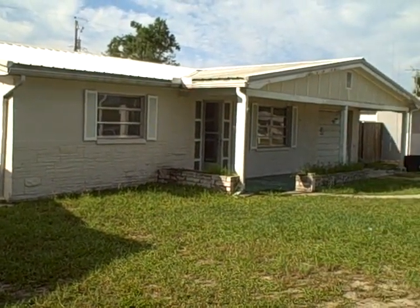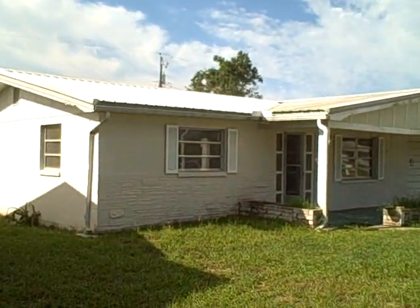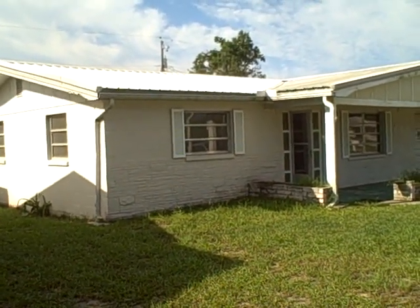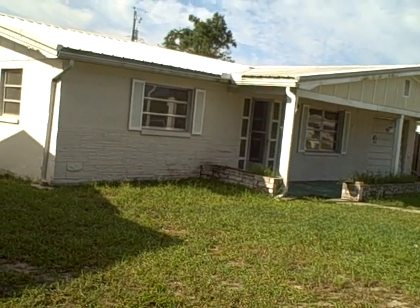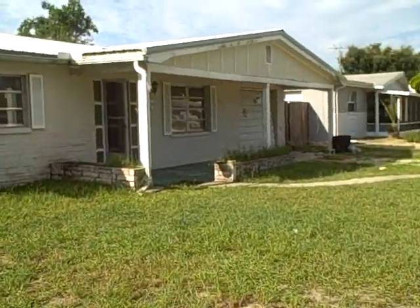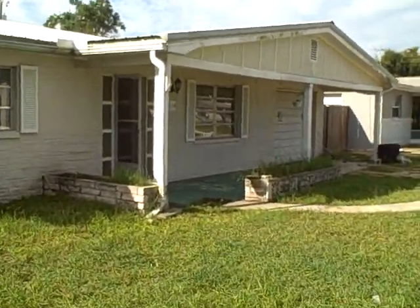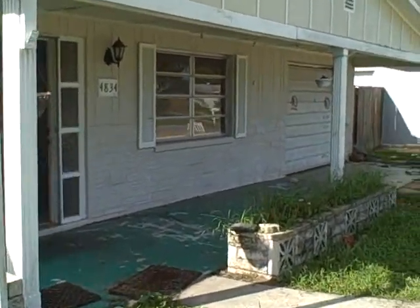This is 4834 Trafford in Holiday, Florida. As you can see, the sun is shining on the tin roof. It is east of 19, just off of Darlington. This is the 28th — the house is vacant today, and for the first time we were able to take a look inside.